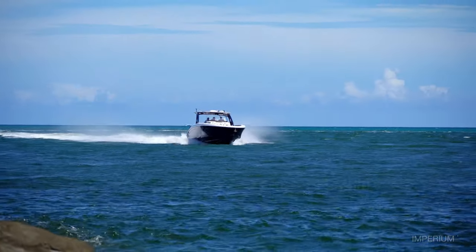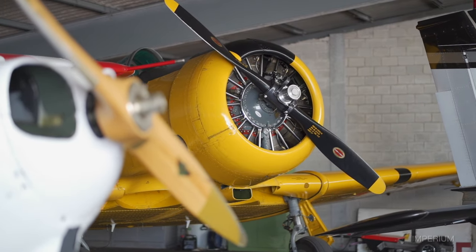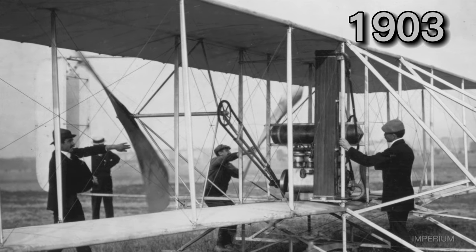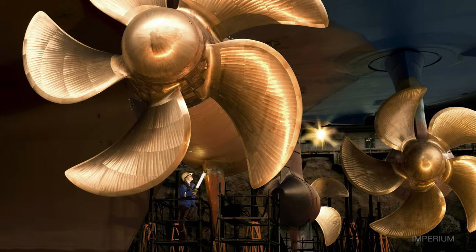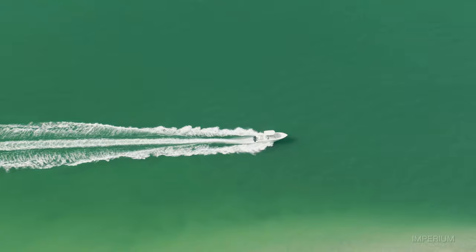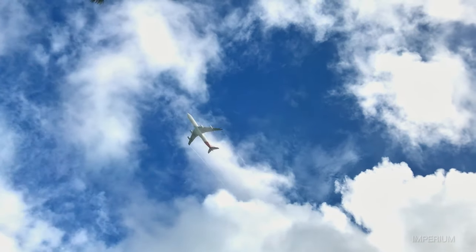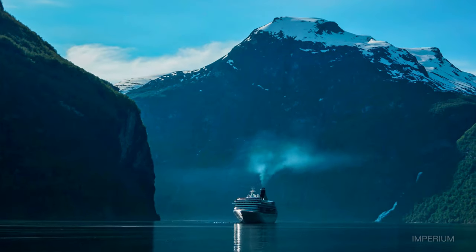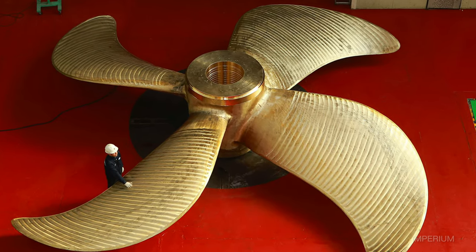Over the years, traditional propellers have shown relatively small efficiency gains compared to the old wooden propellers developed by the Wright brothers in 1903, and the screw-style propellers used in boats and ships since the 18th century. For centuries, propellers have been the primary means of propulsion for watercraft and aircraft — from boats to planes and helicopters — but changes seem to have stagnated in the last 100 years, with few significant advances in the field.